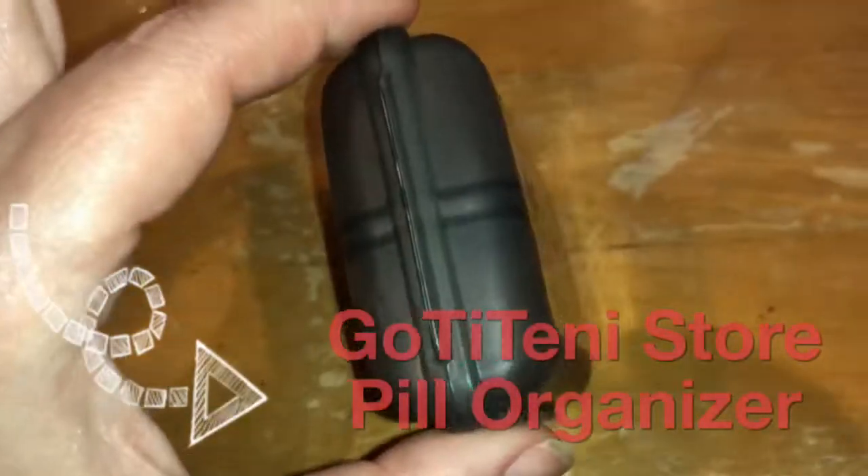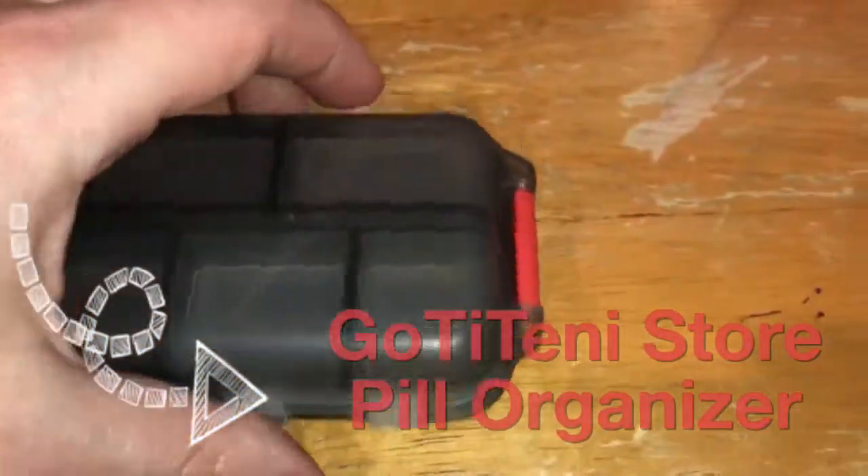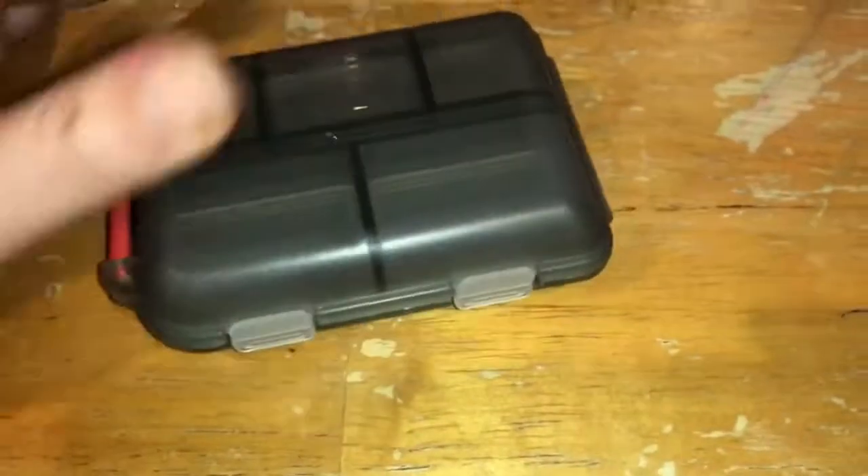This is the Goatee Tenny Store Pill Organizer. It has 10 individually closable compartments and an overall closing latch.